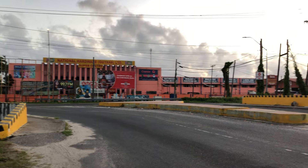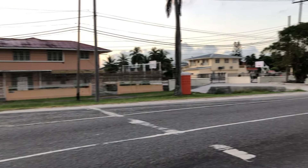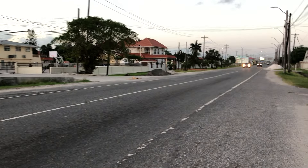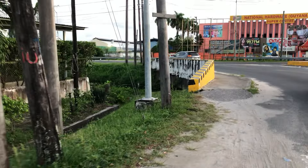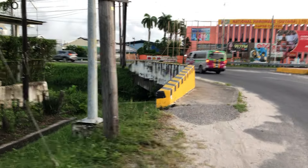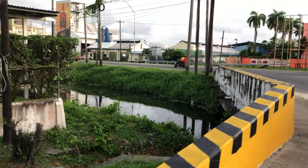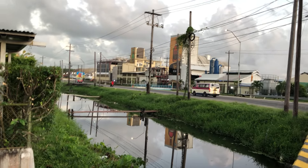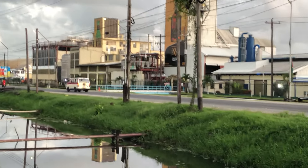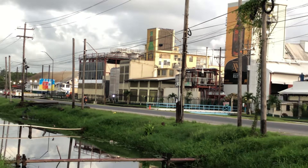Welcome to my channel. We're at Meadowbank on the east bank of Demerara. We're looking at Banks DIH — their parking garage was in the previous video, so that's where they're located for reference. That's the Banks DIH Thirst Park location where they have their bottling plant, their beverage warehouse, and distribution center.